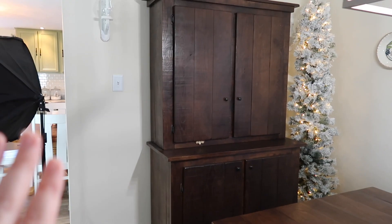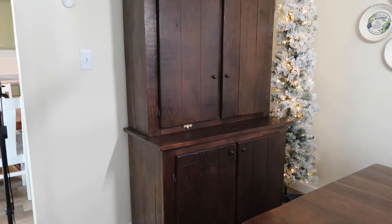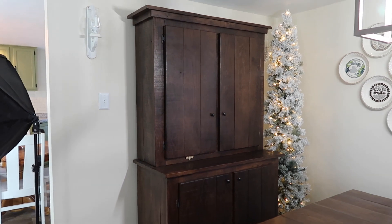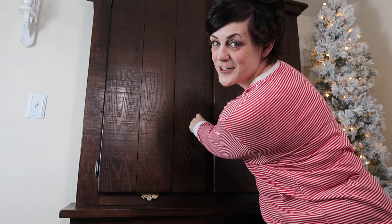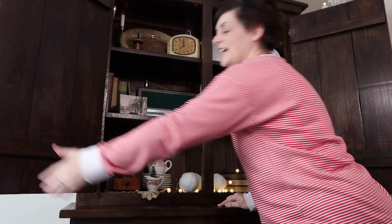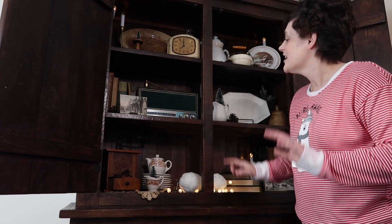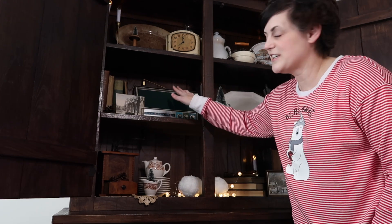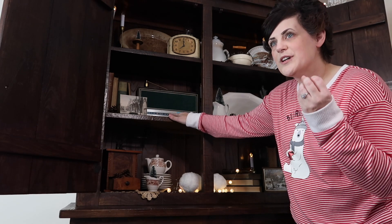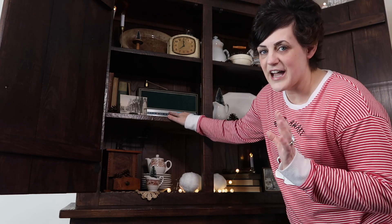I have my hutch shut right now because I cannot get the cats to stop trying to get in it, so we're going to go ahead and open it up. I am so happy with how this hutch turned out for winter. Are you ready to see it? The grand reveal! I love how it turned out. My favorite part of this hutch is using this vintage radio, because I feel like you would turn that on a long time ago to get the winter snow updates and hear what the weather was going to do.